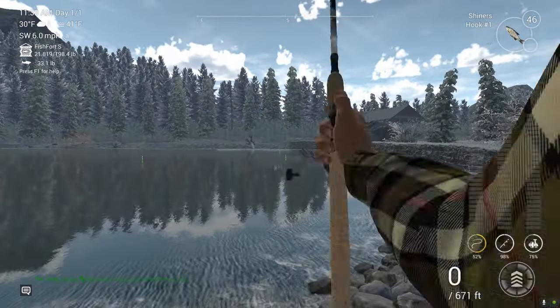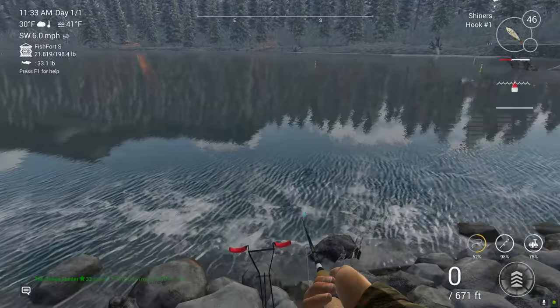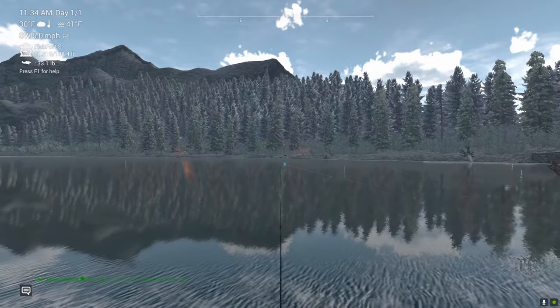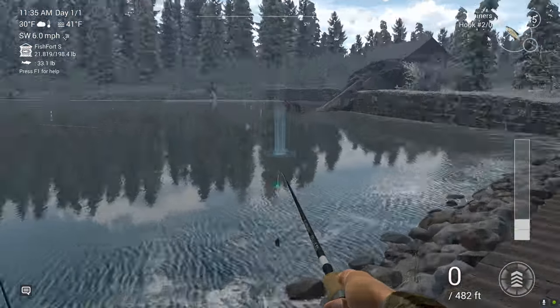If you want to make a lot of money on White Moose Lake, just catch pike — that's all you need to catch. They're one of the highest dollar fish that you can catch. So we'll put that down and bring out the other rod. Let's catch us some pike.